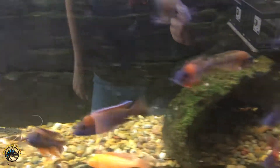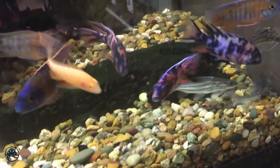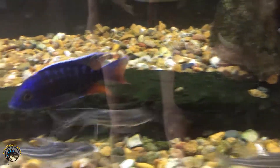Of course we got a reload of peacock cichlids — got a whole bunch. Look at this pretty one, very nice.